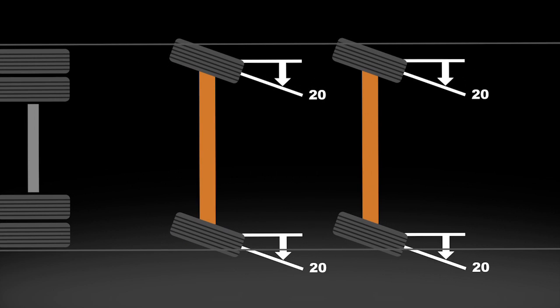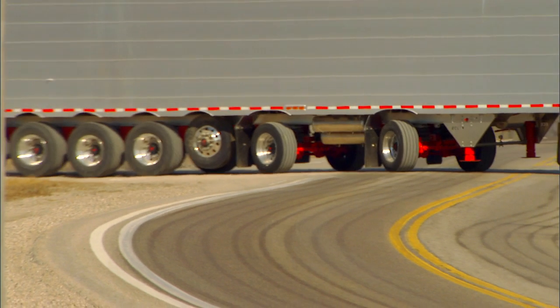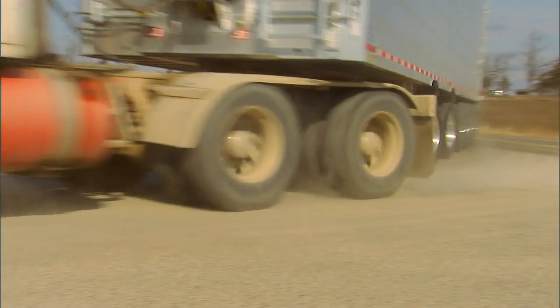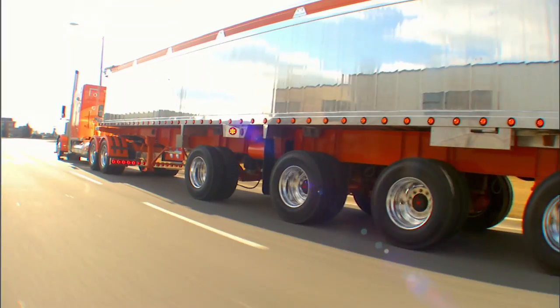With wheel cuts of 20 and 25 to 30 degrees depending on model, the SAF Holland self-steering axle system makes turning easier and reduces tire scrubbing and drag, which in turn relieves stress and damage to the frame and suspension.